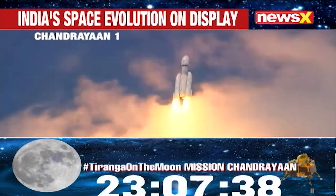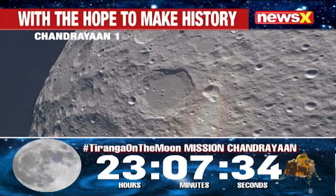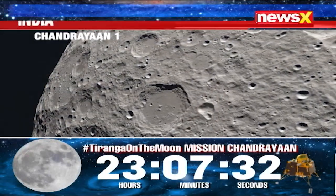The mission that operated until August 2009 made several important discoveries, including the presence of water molecules on the moon's surface.